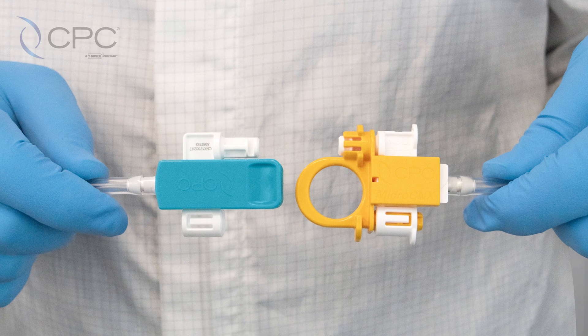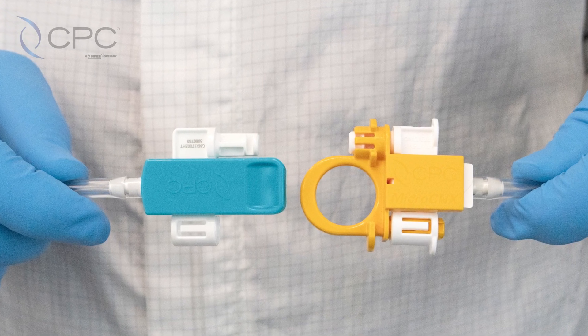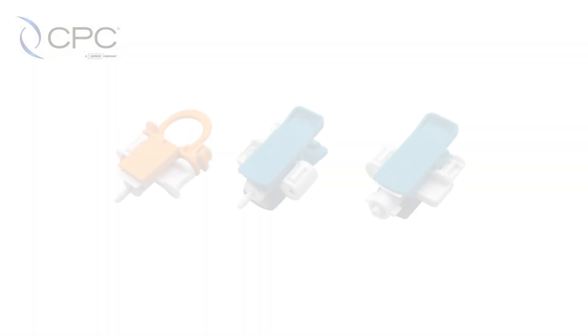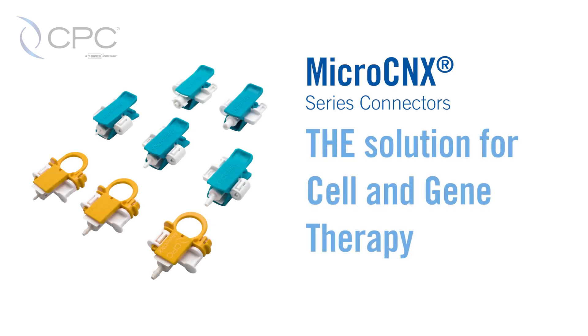All MicroConnex products are compatible with each other and can be connected together. CPC MicroConnex connectors are the only sterile connector available for small ID tubing, making them the connection solution for cell and gene therapy.